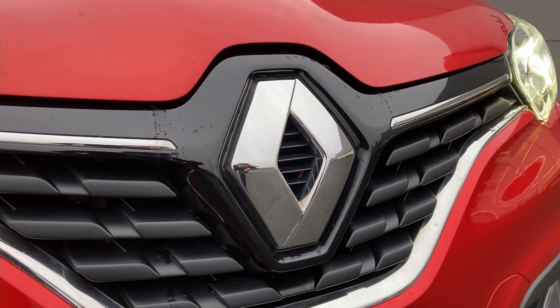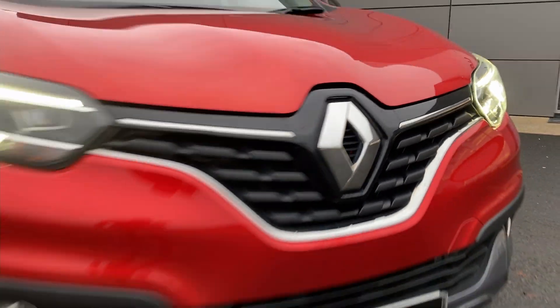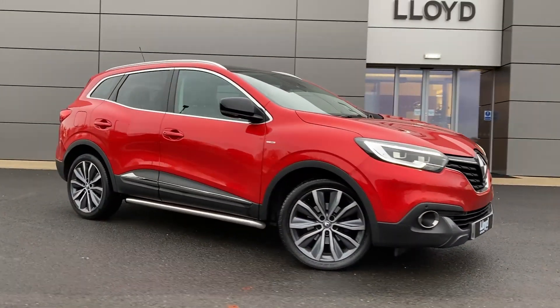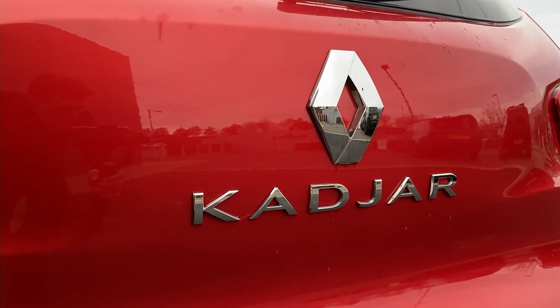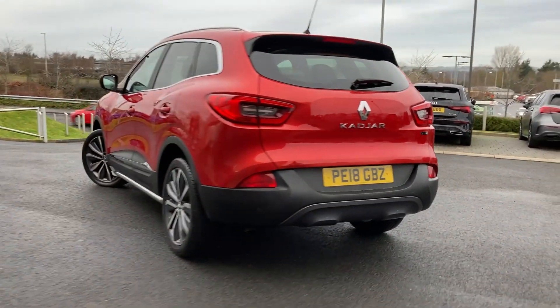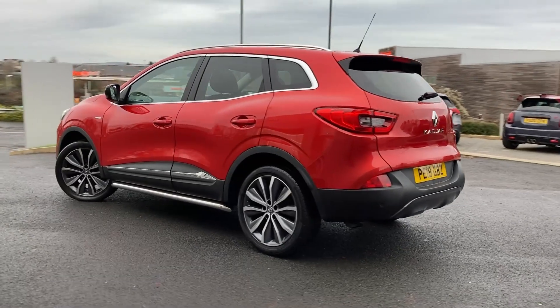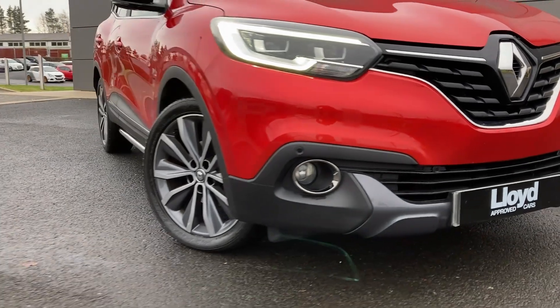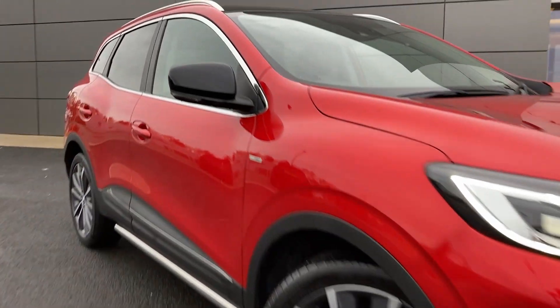Here at Lloyd Approved Cars Council, we are pleased to present this Renault Kadjar 1.5 DCI Signature Nav, finished in flame red metallic exterior paint, with 19-inch 5-split spoke diamond-turned alloy wheels. Some of the standout features on this car include automatic LED headlights and front fog lights.